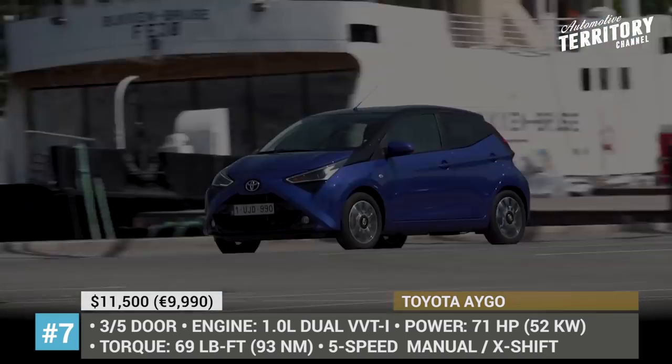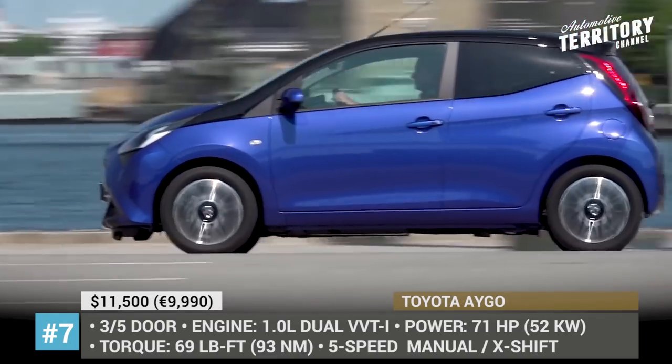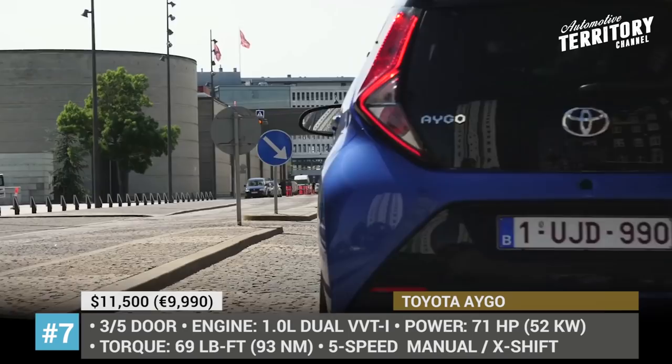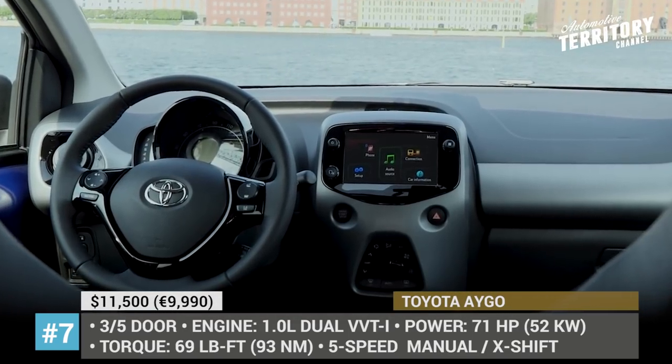It is worth skipping the base trim level, since anyone above it gets a standard rear-view camera and 7-inch multimedia system, optional navigation, voice control, plus Android Auto and Apple CarPlay support.